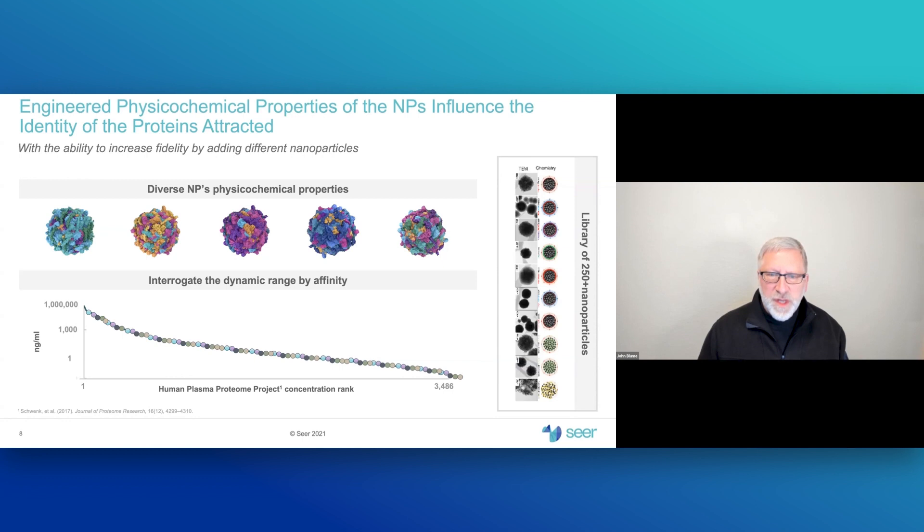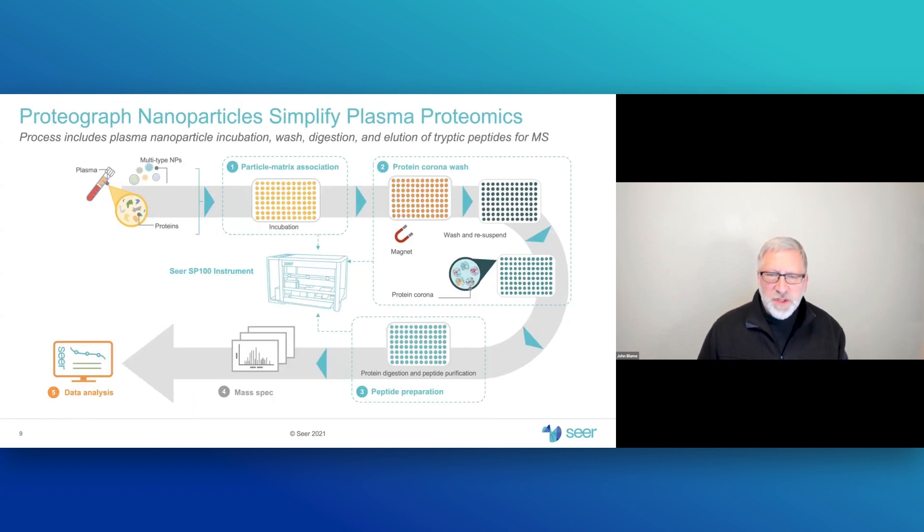All five nanoparticles are used individually on plasma samples. The process is about a seven-hour automated workflow with very little hands-on time required. In the first step, nanoparticles and plasma are mixed in a 96-well plate with about a one-hour incubation at near-physiologic conditions, allowing the corona to form and concentration compression to occur. After a washing step using magnetic capture to remove unbound proteins, proteins are digested to peptides in the third step, yielding a solution ready for mass spec preparation and downstream data analysis.